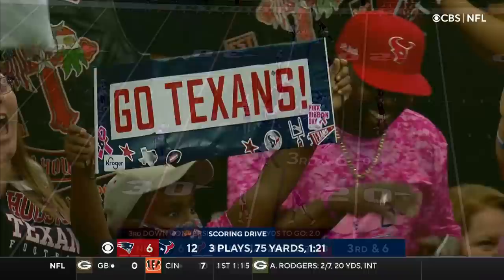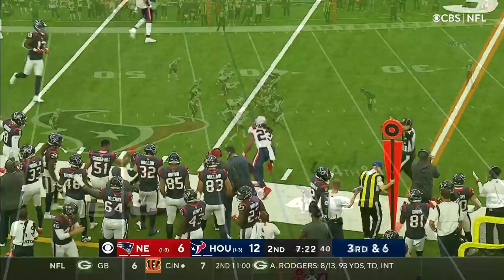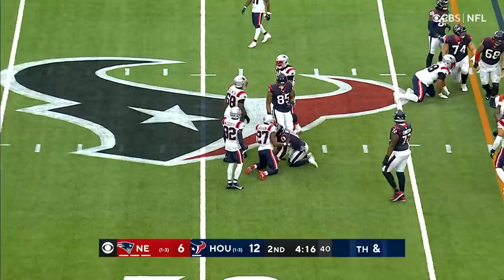Play clock at one on third and six. Mills completes it for a first down to Aiken. To David Johnson. Throwing again, and it's caught by Cooks for a first down. Makes the play in front of J.C. Jackson.